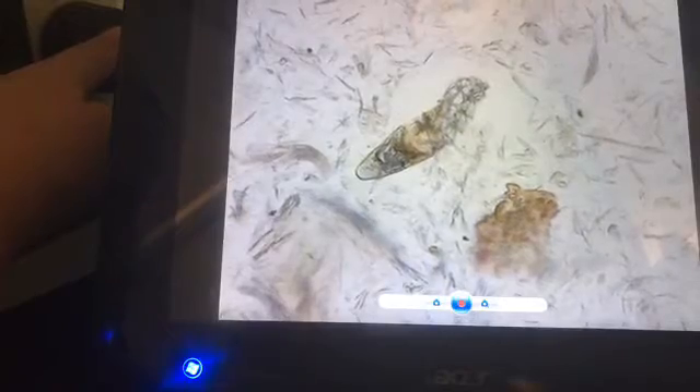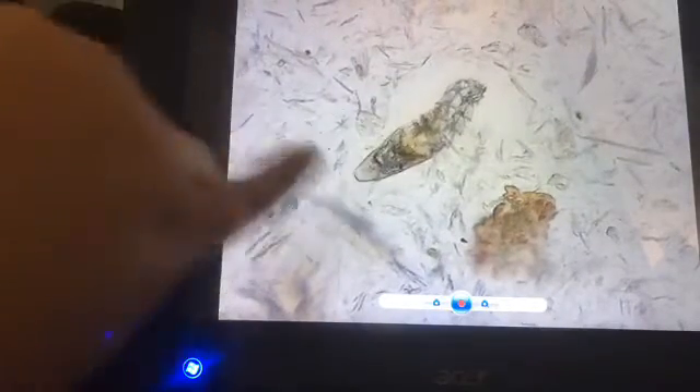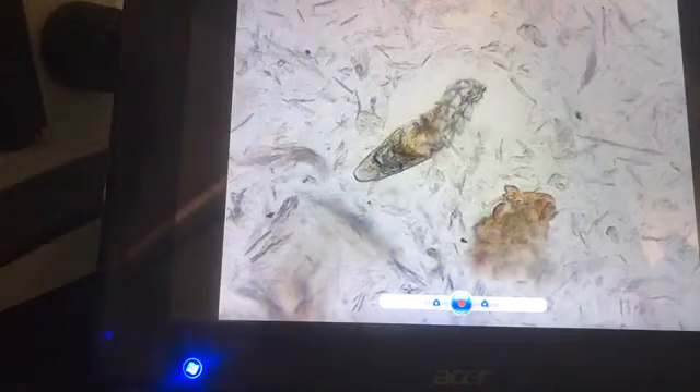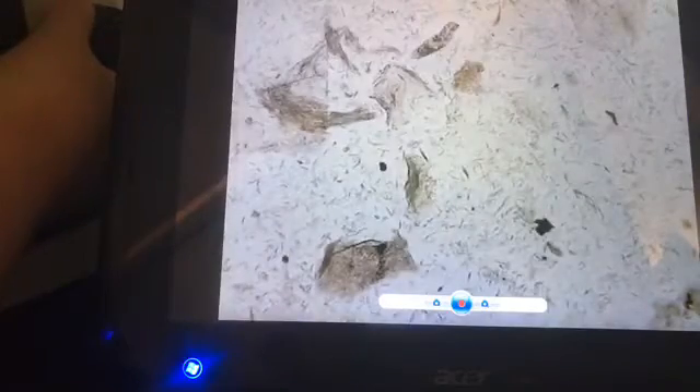When they die, they liquefy under the skin and spread all the germs and bacteria, and feces build up as well as eggs. This is why some people react with things like rosacea and acne and other skin issues — basically they have too many of these mites dying under the skin.